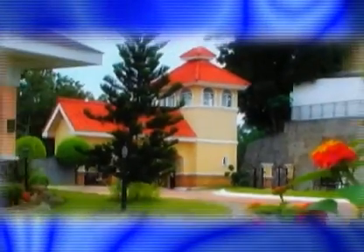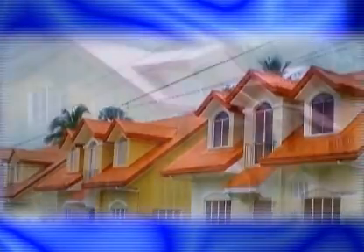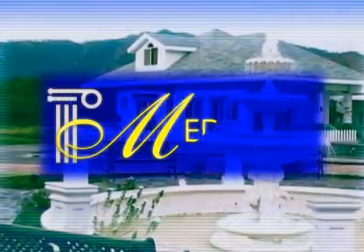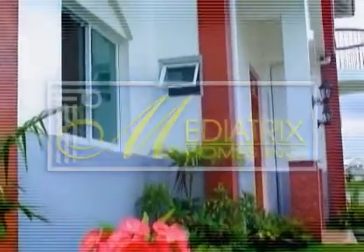Come home, come home to crisp fresh air, come home to luxurious homes meticulously crafted to satisfy your affluent tastes and elegant desires. Come home to your soothingly restive nest in an oasis of opulently pleasurable communities developed by Mediatrix Homes Incorporated in the serene city of Dipolog, Zamboanga del Norte, Philippines.